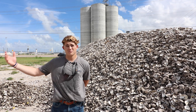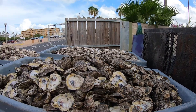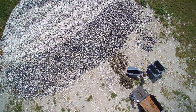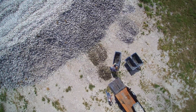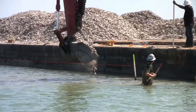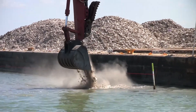The more shell that we can put back in the environment, the more oysters that restaurants will be able to have in the future. It really benefits the ecosystem, it benefits us, and it benefits the restaurants so they don't have to pay for that shell to be thrown into a landfill. Putting it back in the environment is very beneficial to everyone involved.